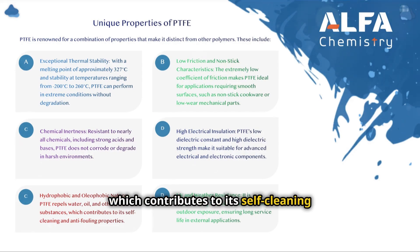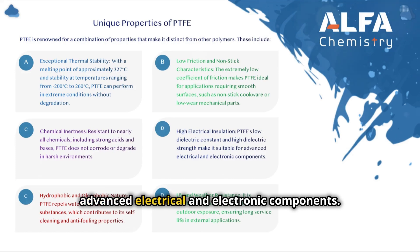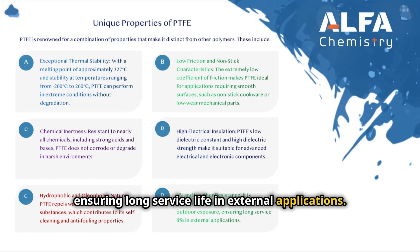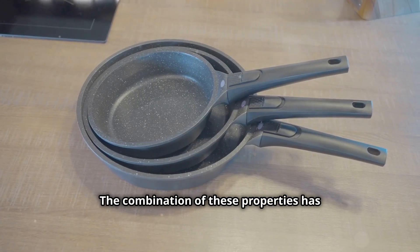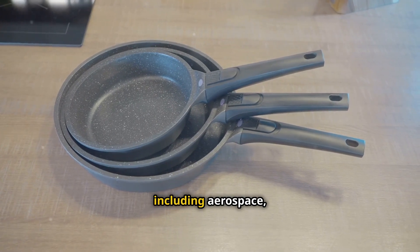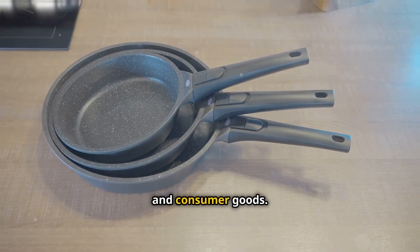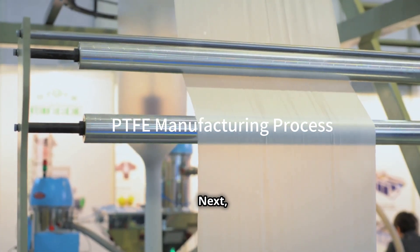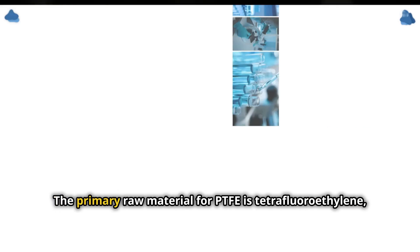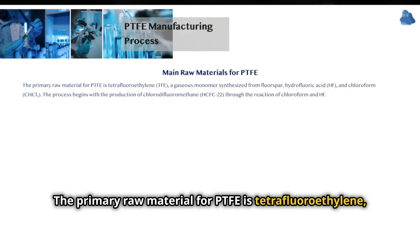PTFE repels water, oil, and other substances, which contributes to its self-cleaning and anti-fouling properties. Its low dielectric constant and high dielectric strength make it suitable for advanced electrical and electronic components. It is unaffected by ultraviolet radiation and outdoor exposure, ensuring long service life in external applications. The combination of these properties has made PTFE an indispensable material across diverse industries including aerospace, electronics, healthcare, and consumer goods.